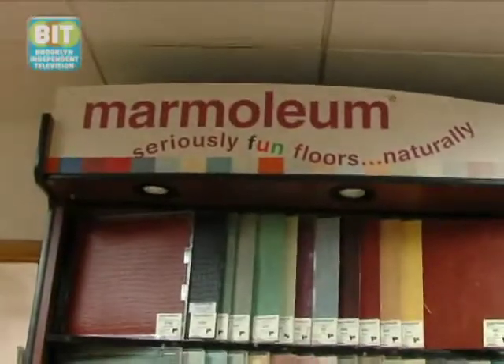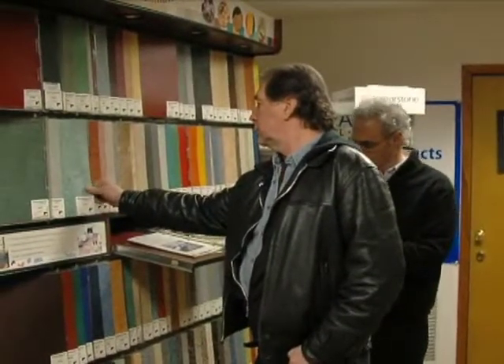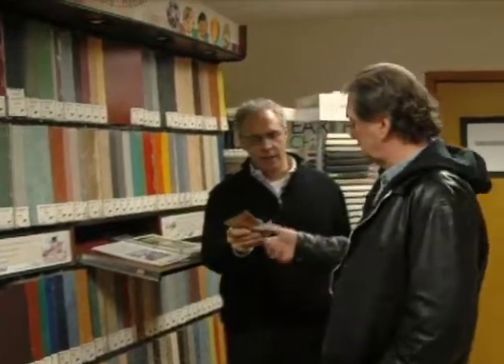This is the green answer to VC tile. It's called Marmoleum, made by a company called Forbo. It's actually made out of linseed, believe it or not.